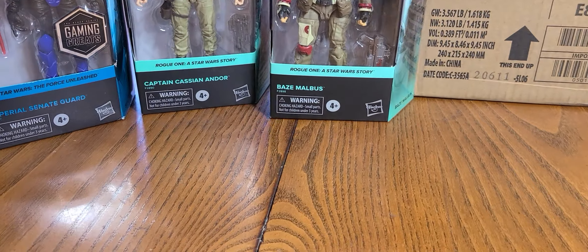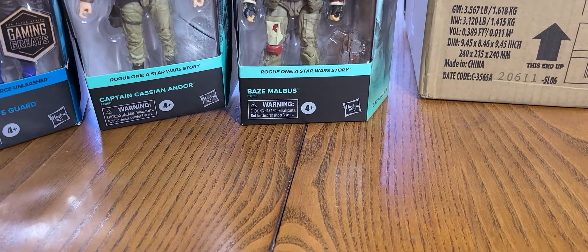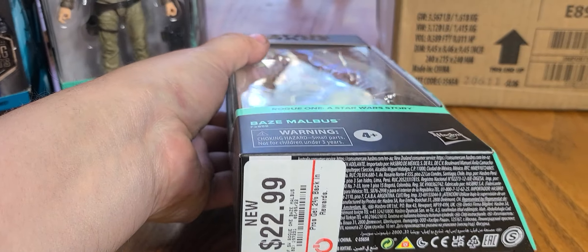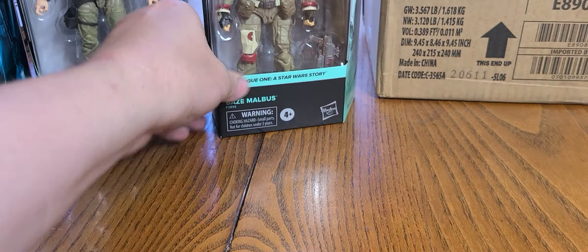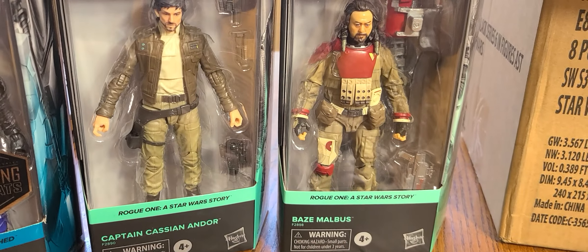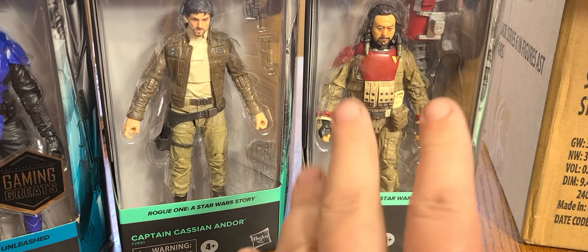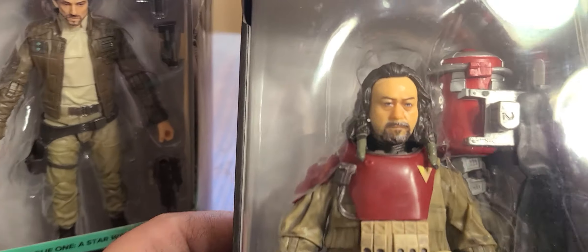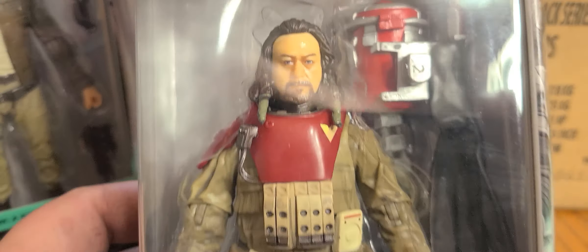The next figure from GameStop is Chirrut Imwe from Rogue One — that's $22.99. That's one I don't have; I don't even have the original one on the other card, the original card. So luckily I have this one now. It's not too bad.